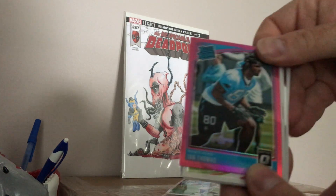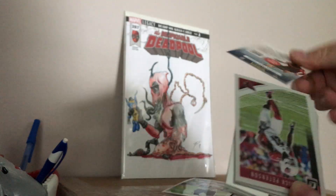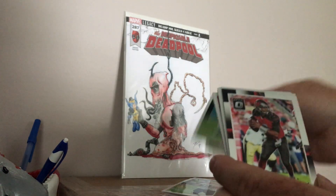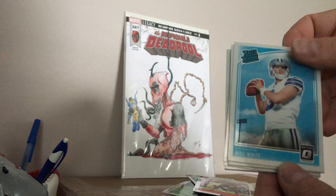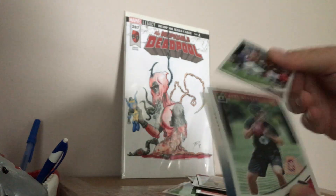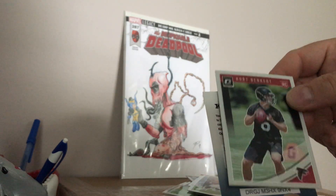Another Ian Thomas Rated Rookie. Ryan Izzo Rookie. Jameis Winston — that's some kind of card. Mike White Rated Rookie. And Ben Kirk, Rated Rookie card.